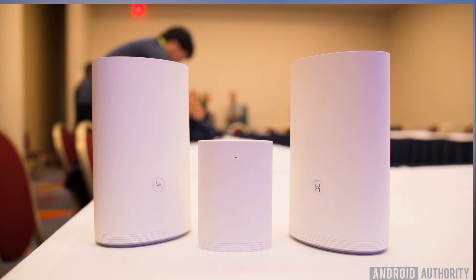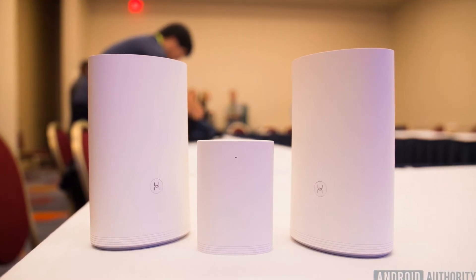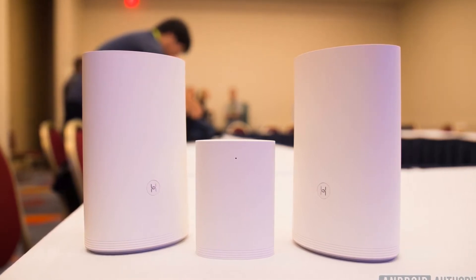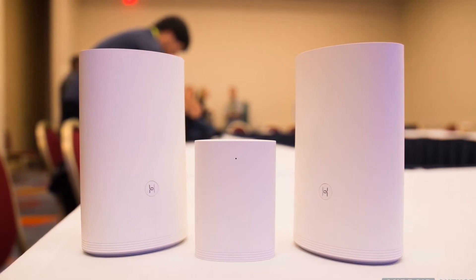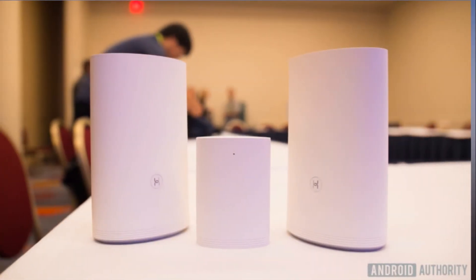The Wi-Fi Q2 looks to push out a strong and steady signal throughout your house or apartment, and it does this in a few different ways. One option includes a base and two satellites using G.hn PLC technology to deliver gigabit data over electrical, telephone, and coaxial wiring.